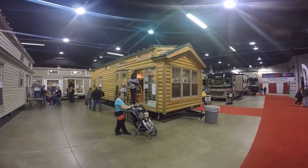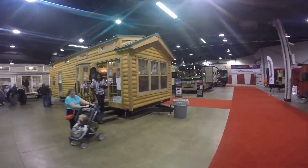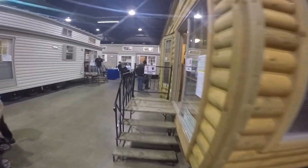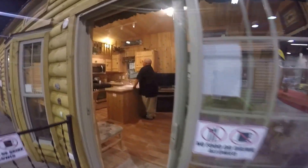Welcome to Rosemont RV Show. This is my 2016 log cabin — you love it, alright. Let's take it. It's basically 12 by 33.